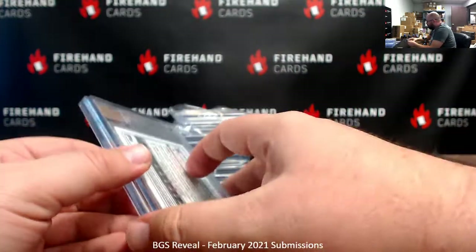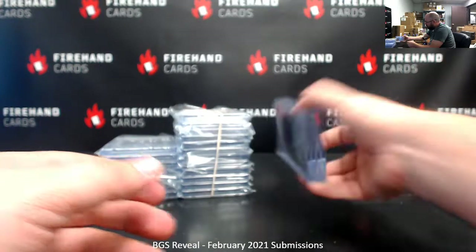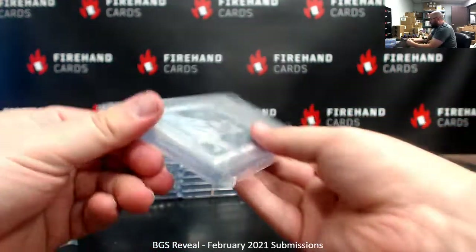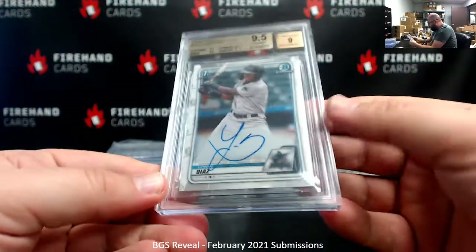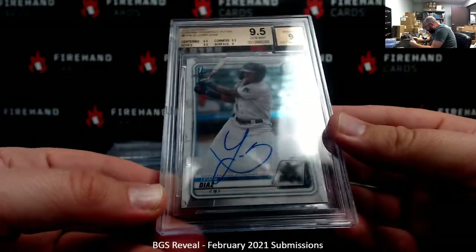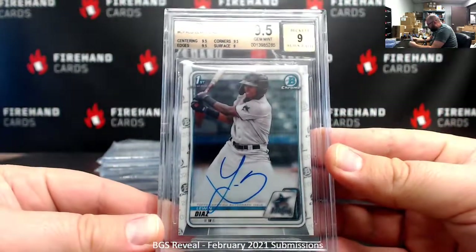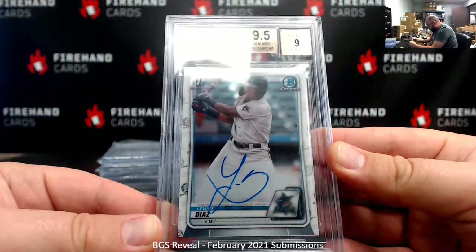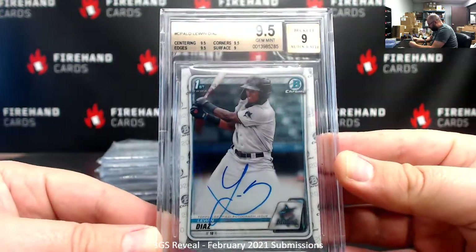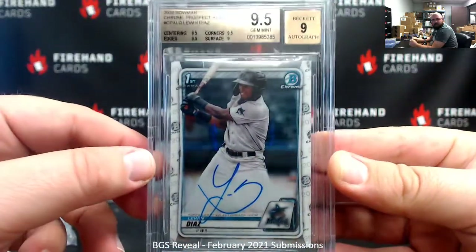That Luan Diaz belonged to Steeler fans as well. The second Luan Diaz that he sent in got a 9.5, also a 9 auto. And again, I'm still trying to figure out why it got a 9 auto — same as the first one. It's very weird. Only a 9 for surface, but 9.5s everywhere else.